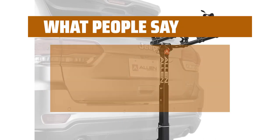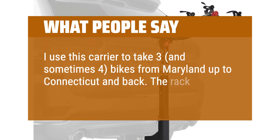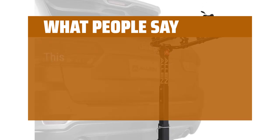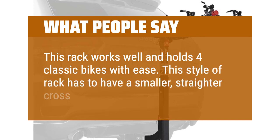What people say: I use this carrier to take 3, and sometimes 4, bikes from Maryland up to Connecticut and back. The rack is surprisingly sturdy and doesn't budge. This rack works well and holds for classic bikes with ease. This style of rack has to have a smaller, straighter crossbar.